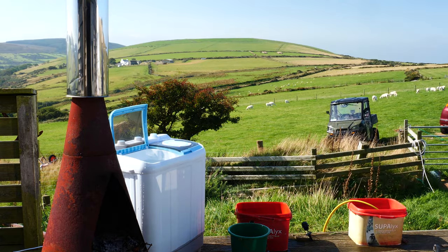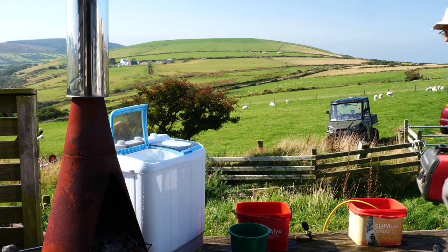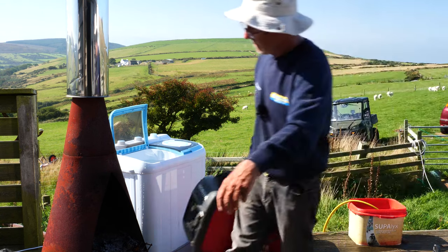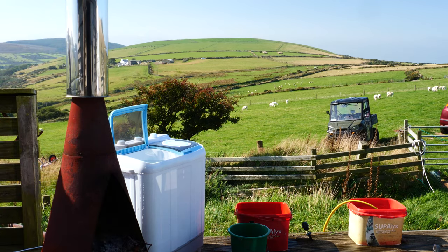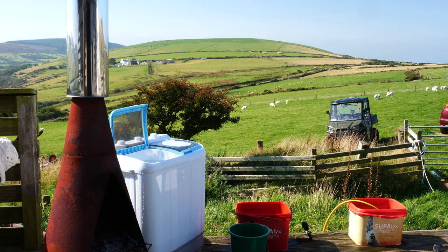The generator's a Honda. It's a quiet generator, they say. Goodness knows how noisy it would be if it wasn't a quiet one. Being off the grid is okay, but you've still got to live, haven't you? So we'll fire it up and wash away.